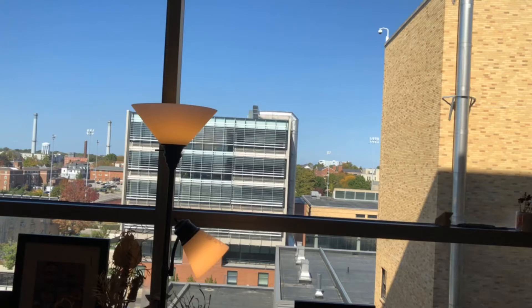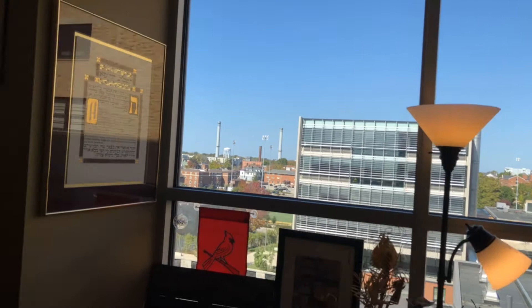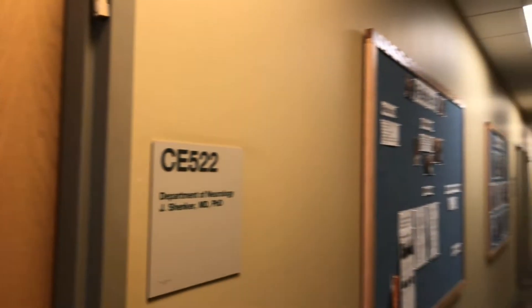Hi, this is Joel Schenker. I'm the Program Director for the Neurology Residency Program. I'm going to try and take possible applicants to our program on a quick tour of our facilities. Here I am in my office in the Neurology Department. This is the first time I've ever used iMovie, so please forgive me if I don't get this right.